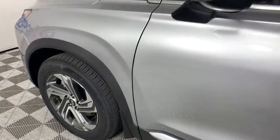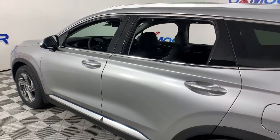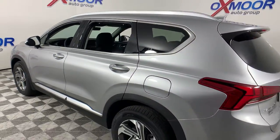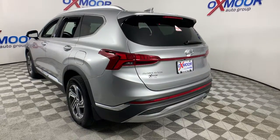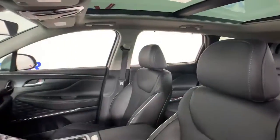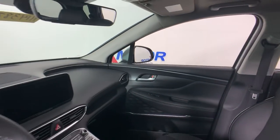Look no further than the 2021 Hyundai Santa Fe. Handsome and versatile, this Santa Fe brings ease and comfort to your busy lifestyle. This mid-size crossover SUV offers a spacious, family-friendly cabin, available all-wheel drive, and the latest safety and infotainment tech, including standard driver assistance features and stylish modern looks.